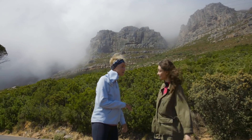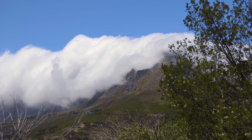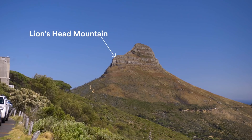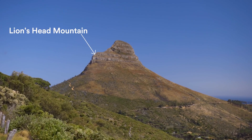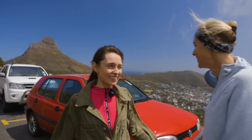Whenever this wind blows — which is called the Southeaster — this cloud kind of forms and billows over. My suggestion is doing Lion's Head, which is behind us. That's actually Cape Town's most popular hike, and it's a little bit shorter with no cloud. Sounds like a great alternative. Let's go find out.